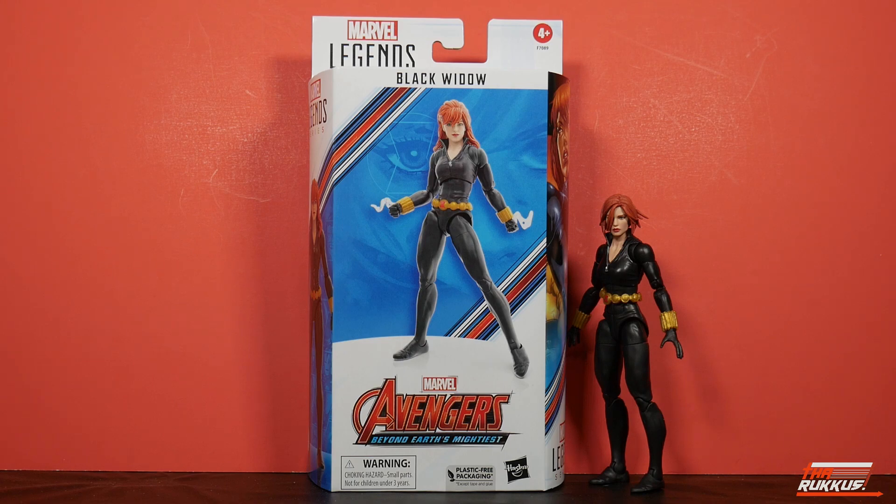Hawkeye's been out. We just got through reviewing Iron Man, the Model 1. And there's going to be several others. The Hulk and Bruce Banner has been out, and I'm anxiously awaiting when it's my turn to receive that. Anyhow, let's talk about what we have in front of us, and that is Natasha herself, the Black Widow.